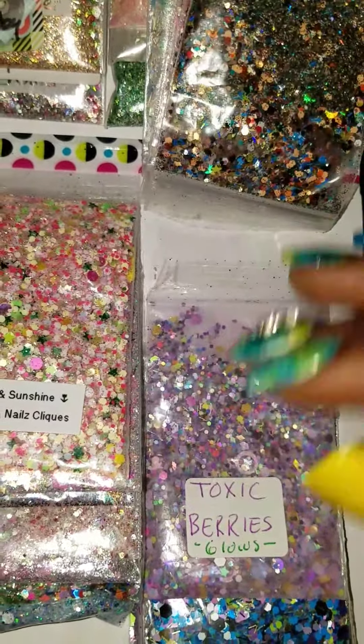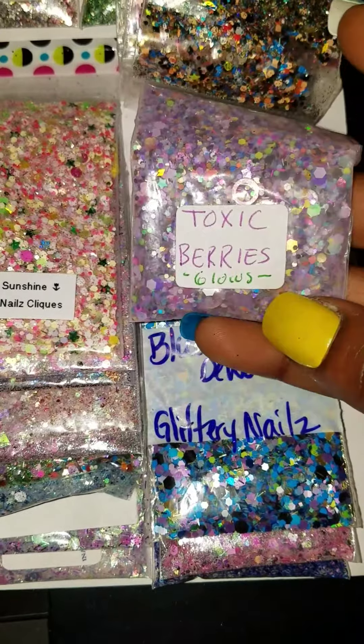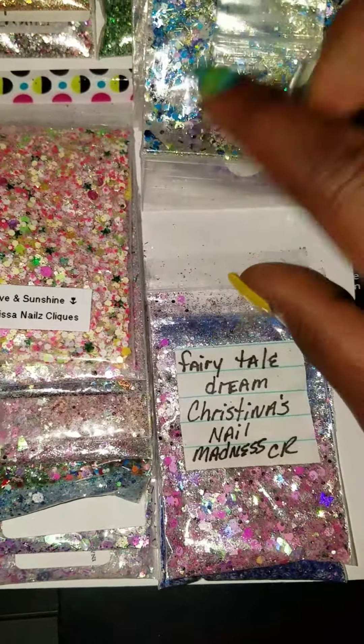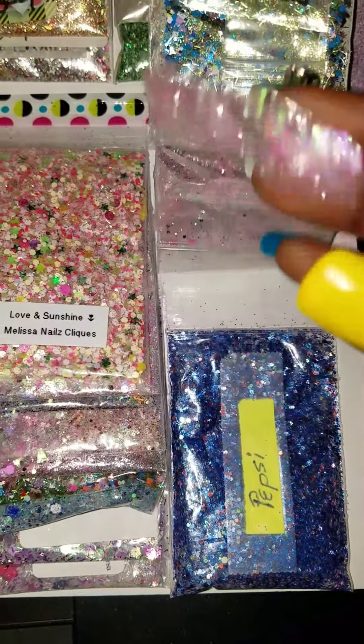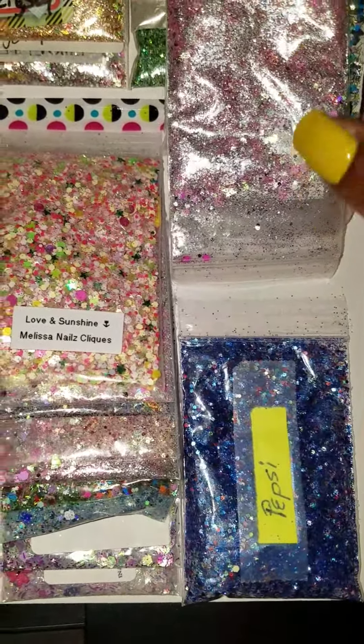Sparkling Penny — one of her mixes. I was never able to get in contact with her for mixes and I don't even know if she still does it anyway. This is Christina's Nail Madness — you got a lot of mixes honey. This Pepsi mix is cute.